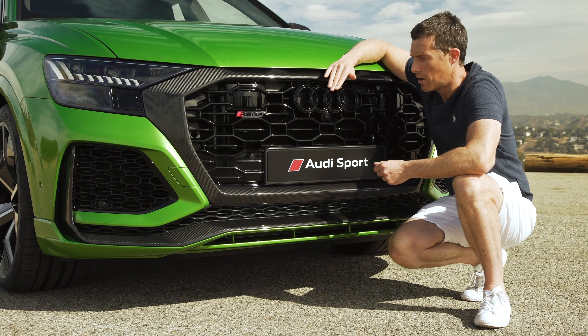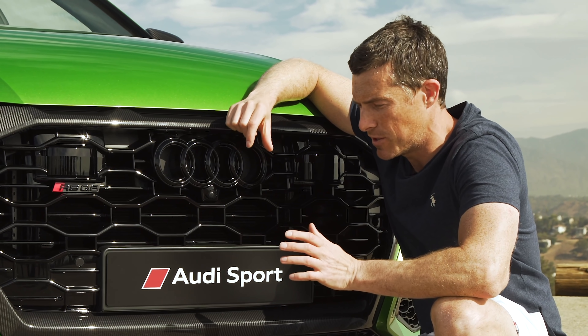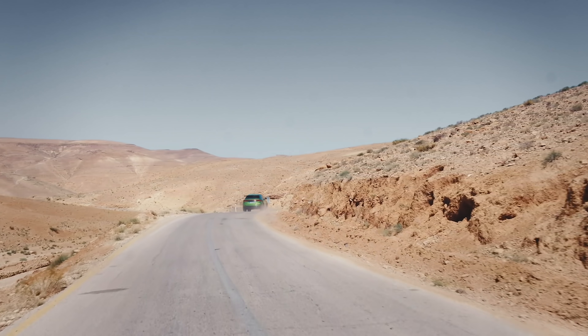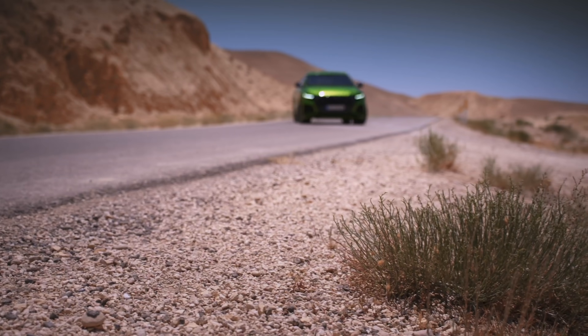The RS Q8 gets a proper quattro all-wheel drive system. By that, I mean it has a Torsen limited-slip differential in the middle, and it will run along at 60% of the power to the back and 40% to the front in normal conditions, but it can send a maximum of 85% of the power to the rear wheels and 70% to the front, depending on the conditions.